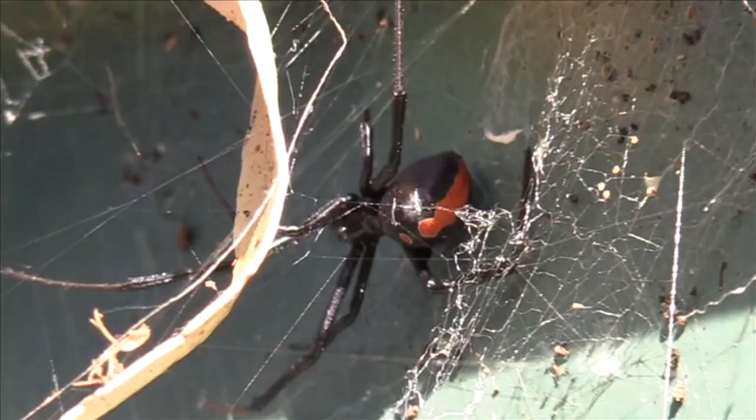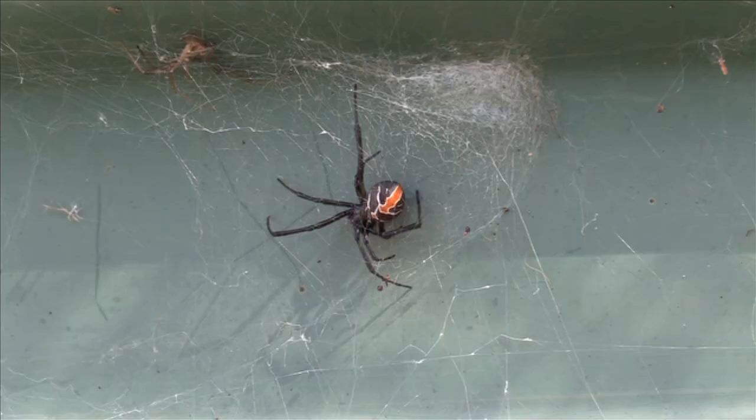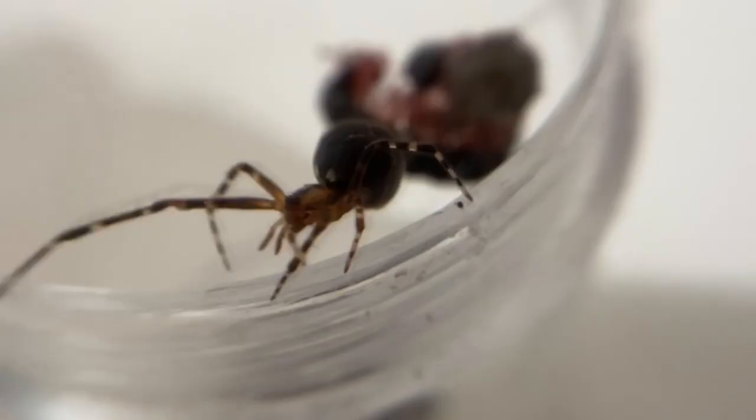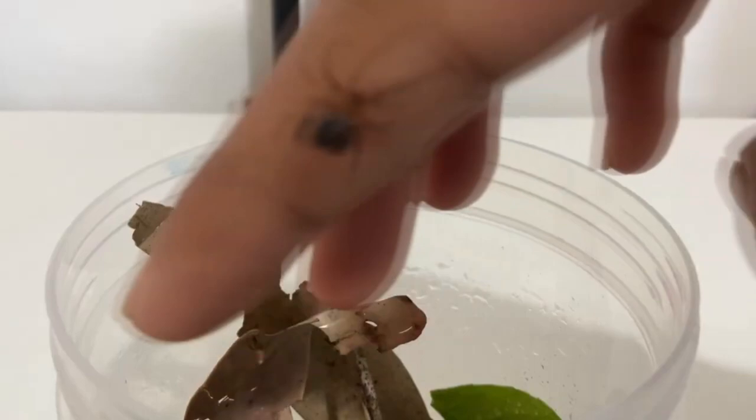Mention of a relation to black widows might give a false impression of the common house spider. While black widows are feared for their medically significant bite, common house spiders don't have the same kind of potency as their family members. Common house spiders are considered harmless, and a bite from them won't cause any issues other than some pain.